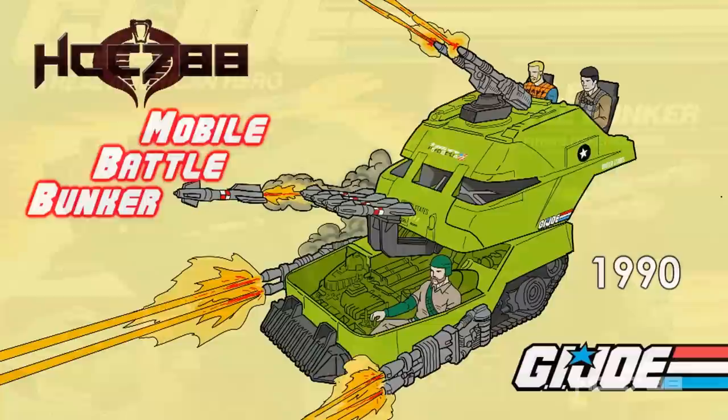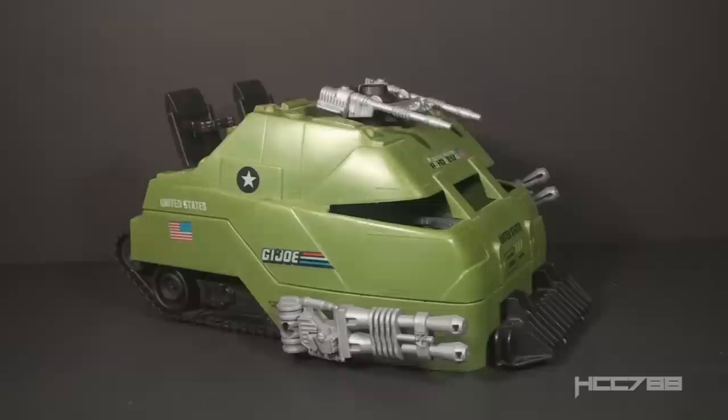HCC 788 presents, with special thanks to patrons, the Mobile Battle Bunker. This is the Mobile Battle Bunker, GI Joe's missile firing defense tank from 1990.